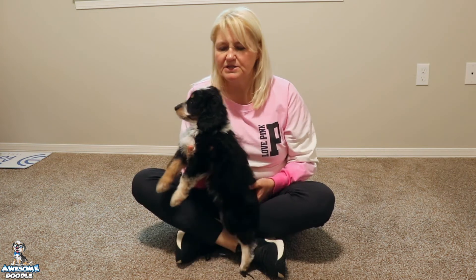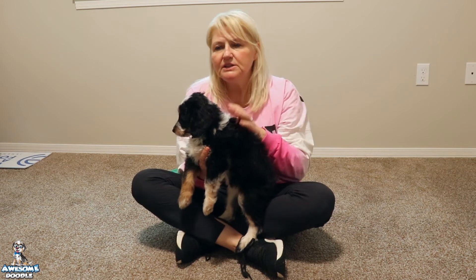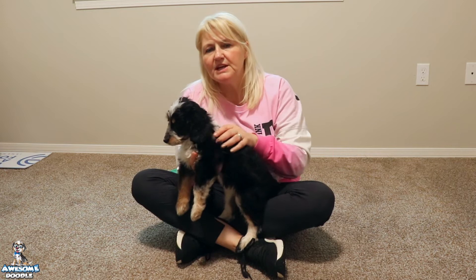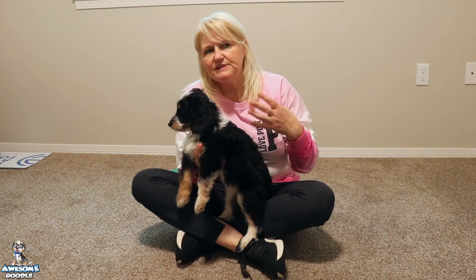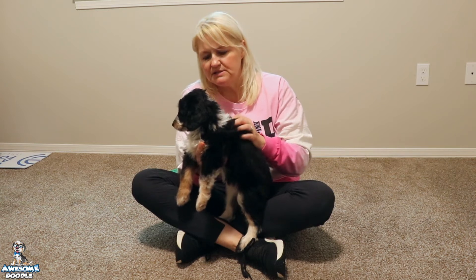He has that wonderful F1 coat. The F1 coat for Doodles is my favorite coat. It's so soft and so lush and it just feels so nice. It's a little lower maintenance than some of the coats that are a little curlier where they get more poodle in them. So you still get that benefit of reduced shedding, but you don't have that curl that mats so easily.